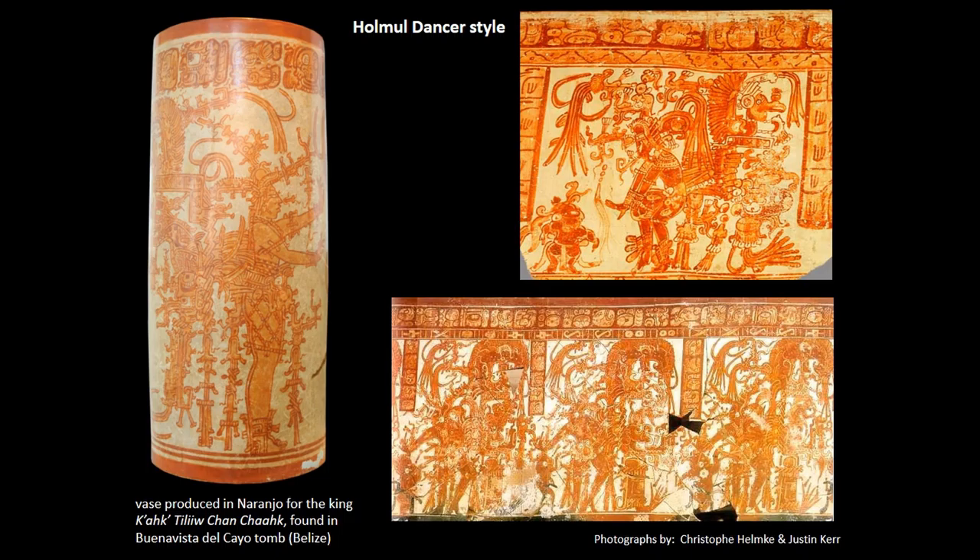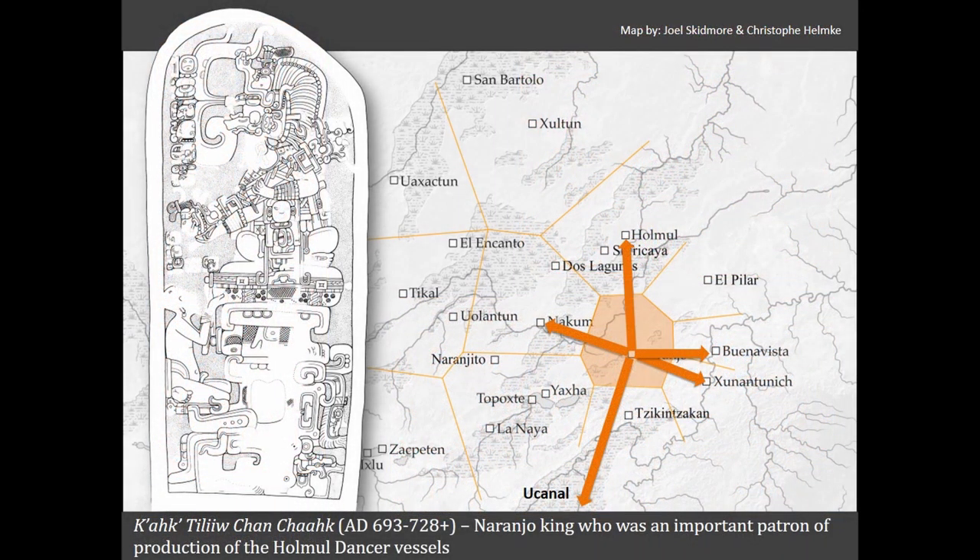For example, one vessel visible on the left-hand side was produced at Naranjo, owned by lord Cahk Tiliłcian Cahk, and later gifted to one of the lords from a completely different site, Buena Vista del Cayo, which is now located in Belize. This vase was actually found in a tomb excavated at Buena Vista del Cayo. Here we have a map that shows connections of this lord with many different sites based on the discovery of this special category of vessels.